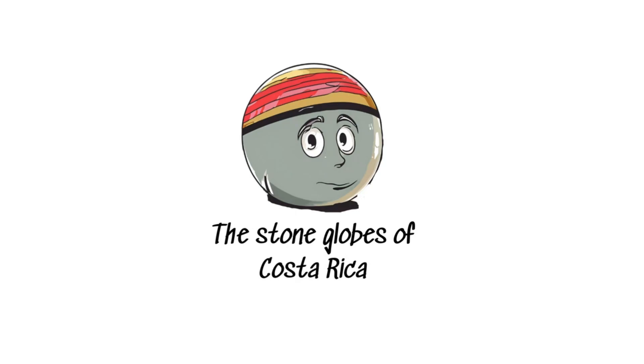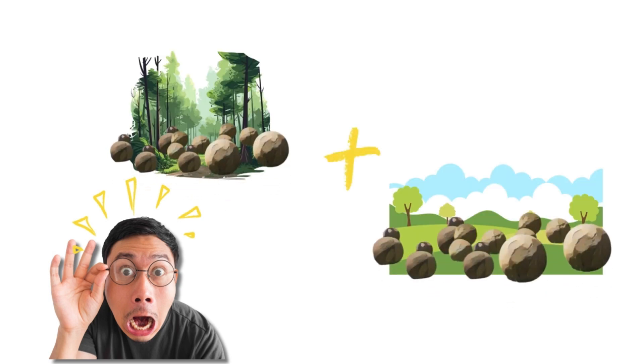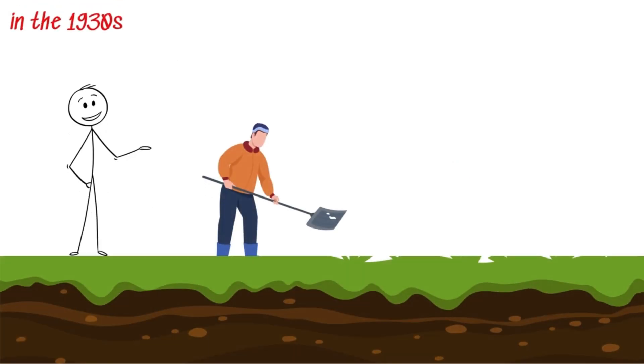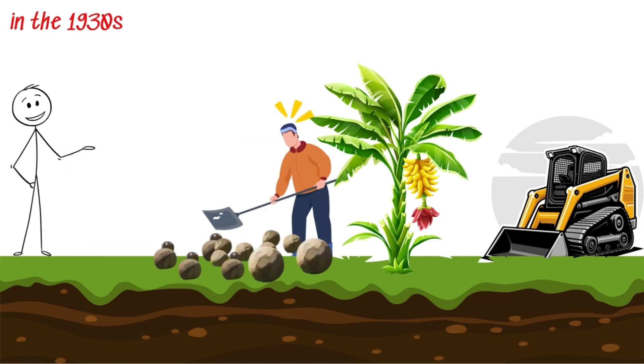The stone globes of Costa Rica. Imagine stumbling upon hundreds of massive, perfectly rounded stone spheres just chilling in the jungles and fields of Costa Rica. That's precisely what happened in the 1930s when workers clearing land for banana plantations uncovered these ancient marvels.